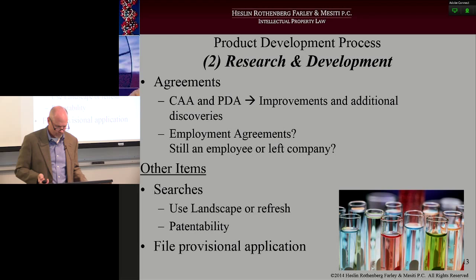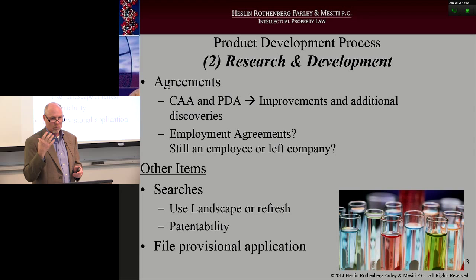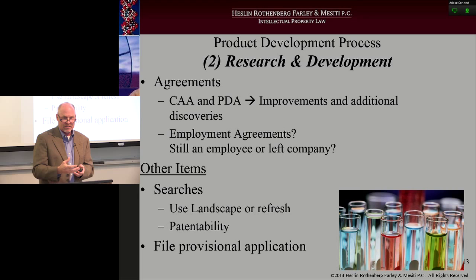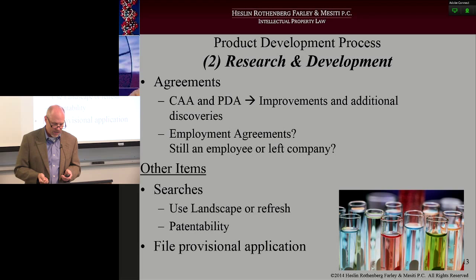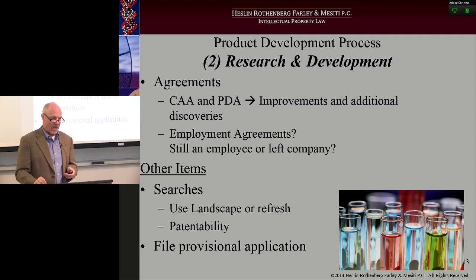Moving on to stage two: research and development. This is where things are back in the lab — you're doing the research, figuring out what the widget is that you're going to develop and how you're going to address the problem that is the genesis of the project. The agreements you're going to want are, depending on whether it's a consultant or an employee, a consulting and assignment agreement or a PDA. Because it's research and development, you're going to have improvements and additional discoveries — make sure those agreements cover that set of circumstances.